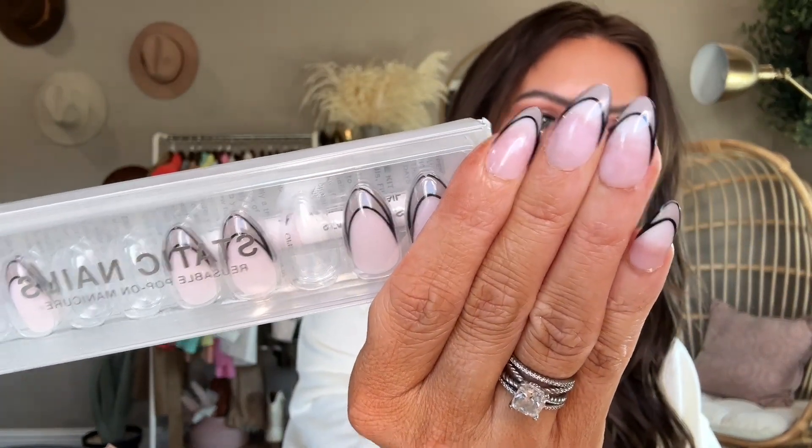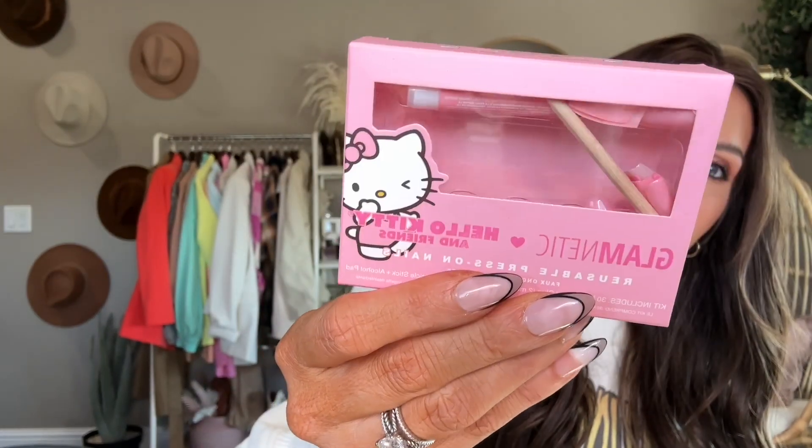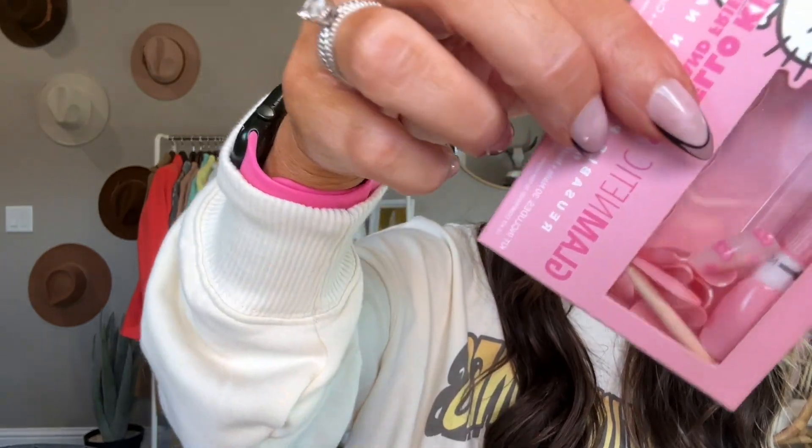We'll start with the Static Nails — these ones are in Sheer Fixation. I thought they were kind of fun and Halloween-y, a little black and white tips. I also have some from Walmart; those are all the ones that don't fit my fingers anymore, which is why there are still nails in there. I loved those and already repurchased them. I've already repurchased these pink Hello Kitty Glamnetic ones too — some of them have little bows. Very cute. Already repurchased those.